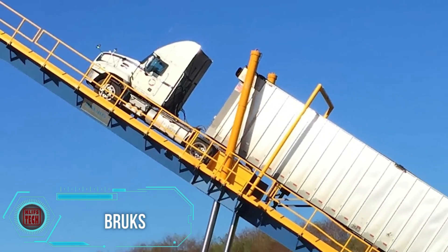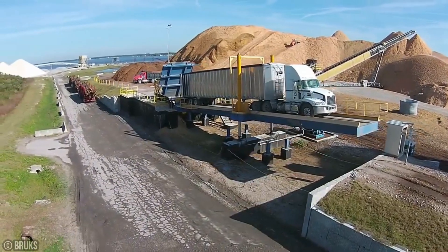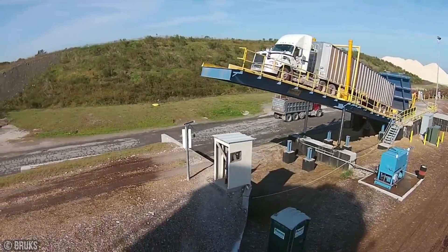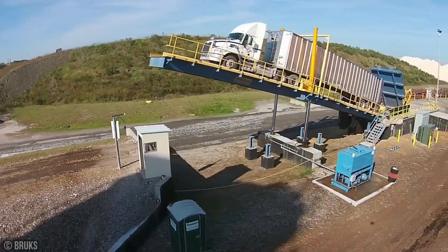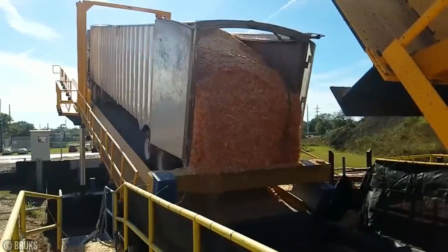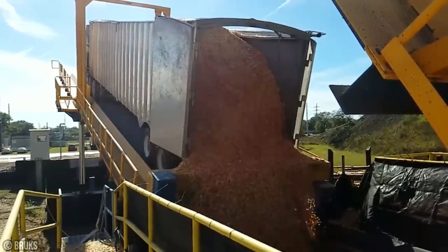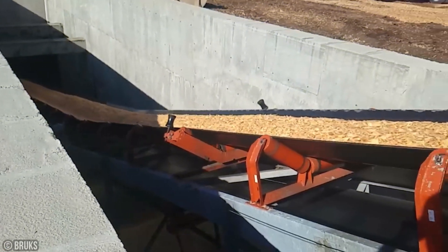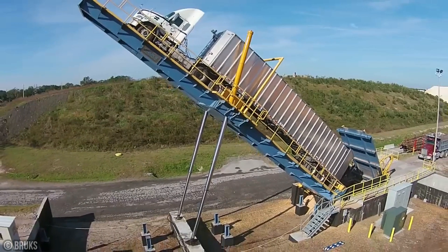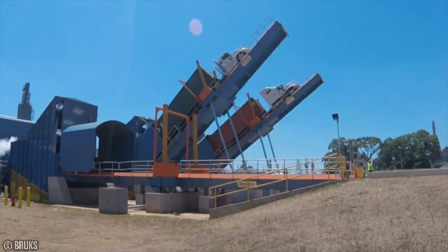Brux is designed for high-performance throughput — these systems are all about speed and efficiency when it comes to unloading both in-dumping and self-unloading trucks. With options like back-on and drive-over truck dump systems boasting excellent cycle times, Brux makes sure your operations keep moving smoothly. Specialized hoppers support self-unloading trucks, taking material handling efficiency to the next level. Brux receiving hoppers are perfectly matched to suit the high-efficiency profile of self-unloading trucks, ensuring seamless integration and maximum productivity.